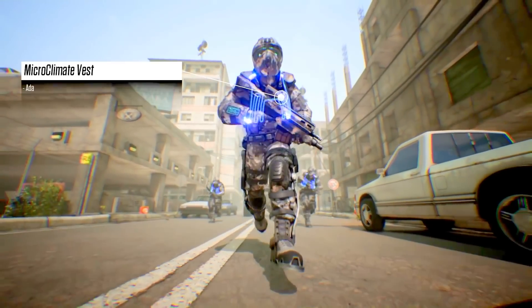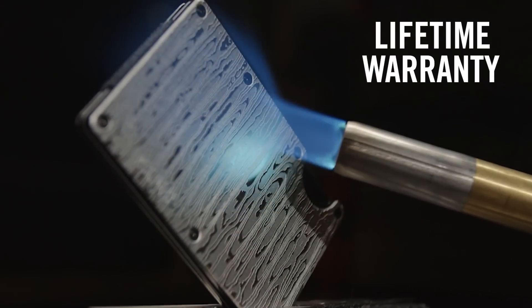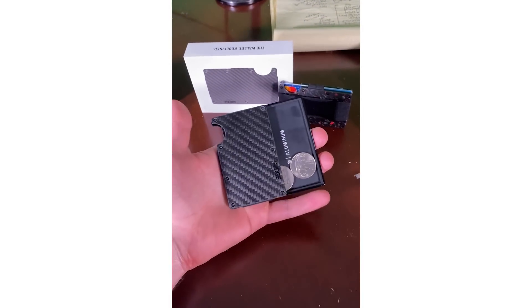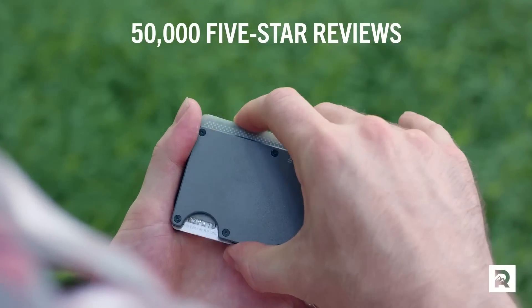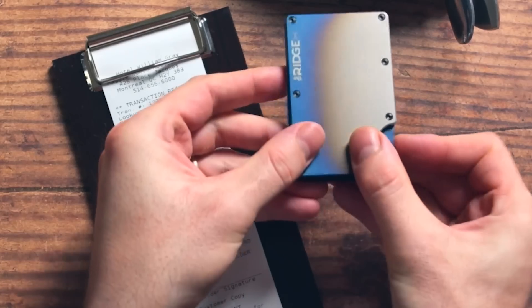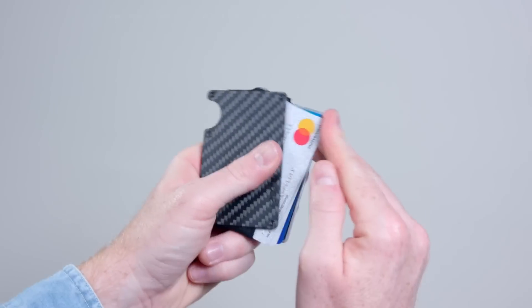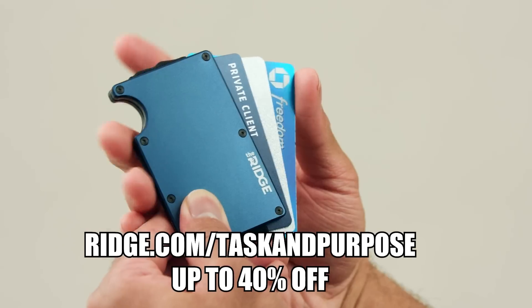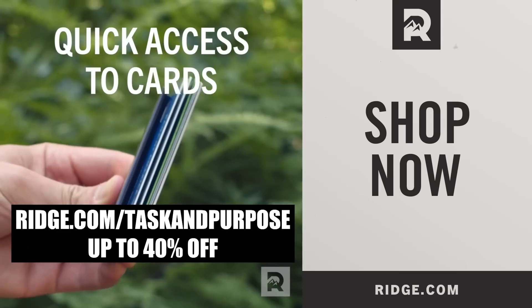This video's partner, Ridge Wallet, uses next generation wallet manufacturing material made from carbon fiber and burnt titanium in over 30 different colors and styles. The new addition of a Ridge key and coin case will revolutionize how you carry your everyday necessities. It has RFID blocking technology that protects you from digital pickpockets looking to swipe your credit card information. The Ridge wallet holds up to 12 cards plus room for cash, has 50,000 five-star reviews, and comes with a 99-day trial — don't like it, send it back for a full refund. Go to ridge.com/taskandpurpose to save up to 40% through December 22nd.